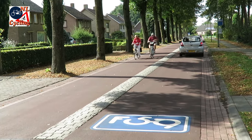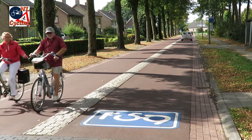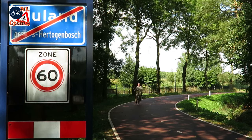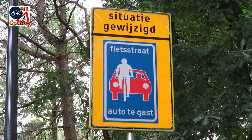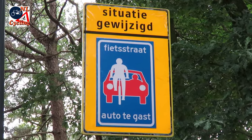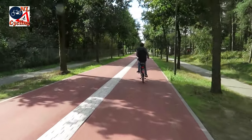What people really dislike are the new cycle streets where cars are guests, especially outside the built-up area where cars are allowed to drive up to 60 km per hour. This changed situation is hard for people to accept — they want separation everywhere. But is that really necessary?